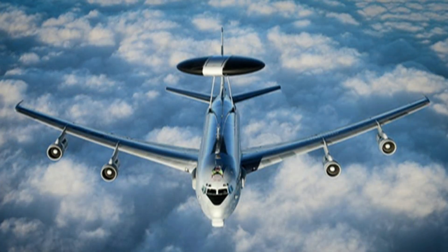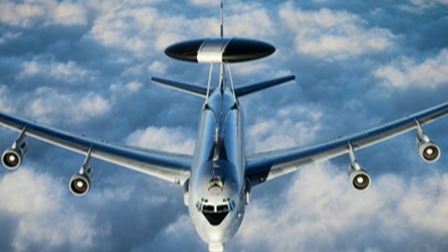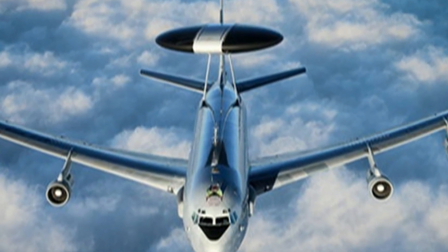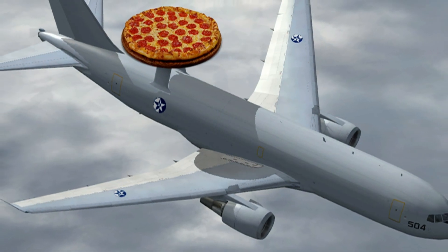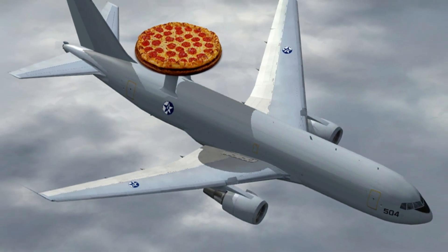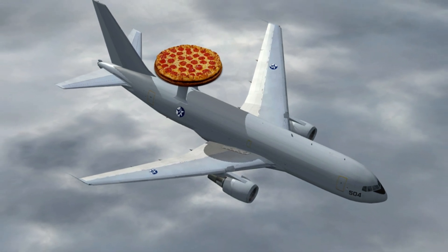Airborne Early Warning, Command and Control, or AEWC&C systems play a major role on the modern battlefield by providing real-time intelligence and command and control needed to achieve and maintain air superiority over the combat area, and to enable surveillance of borders in peacetime.